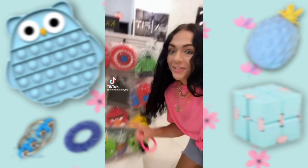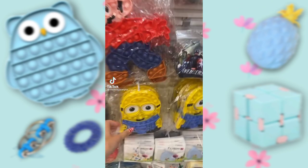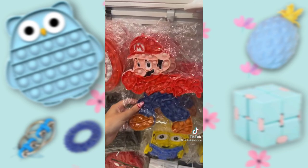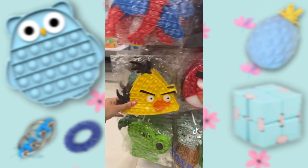You guys, look at these pop-its — they are so cute. Look at how cute this is. It's a minion, and there's a Mario. A Hulk. Angry birds!